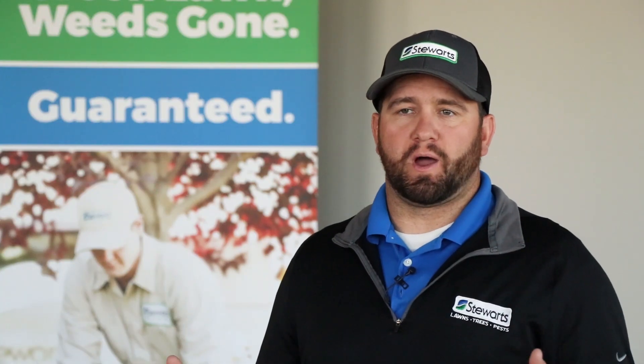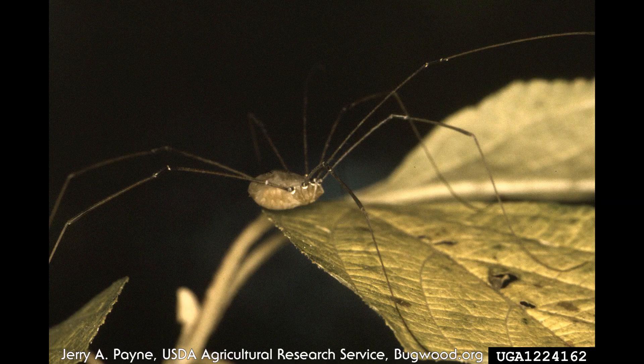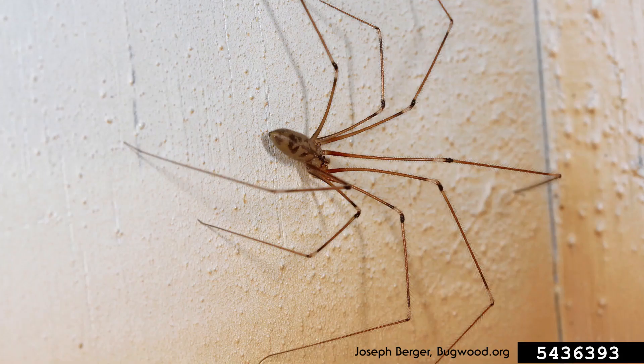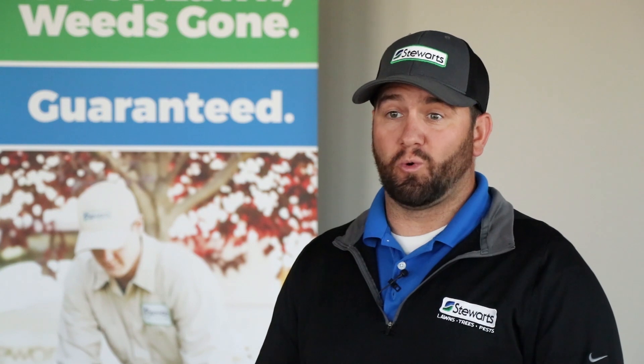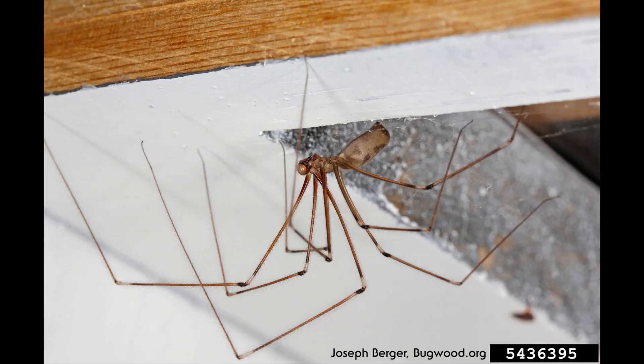Number two on the list is the cellar spider, also commonly known as the daddy longleg. They are known for their long legs and small bodies, and often live in dark, cool places like cellars and basements. Some of their feeding behaviors are rather interesting — they will go to another spider's web and tap on it, mimicking an insect's common contact with the web. When the owner of the web comes to check it out, the daddy longleg will then attack and feed on that spider.